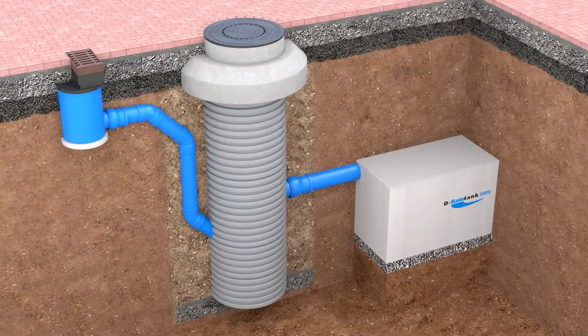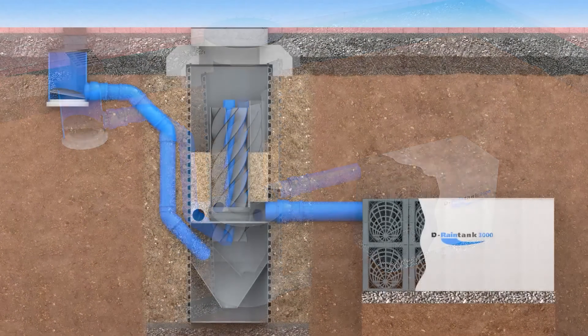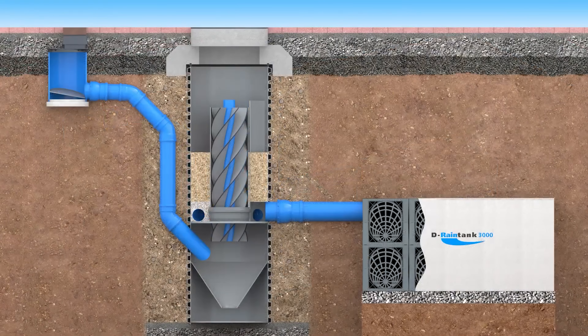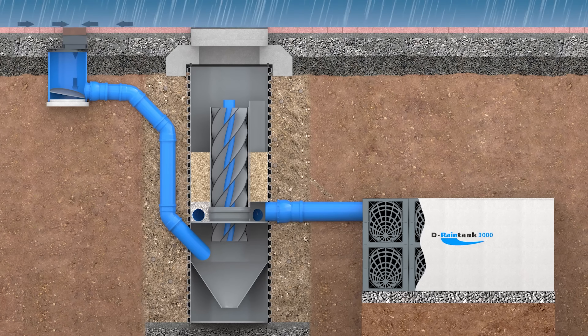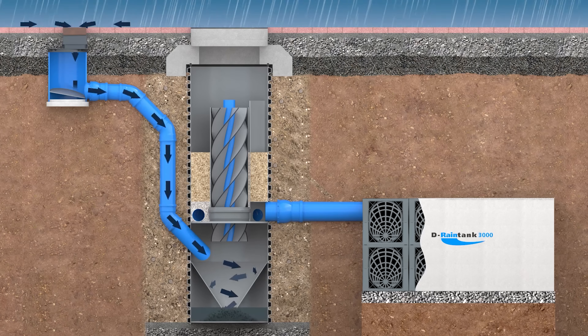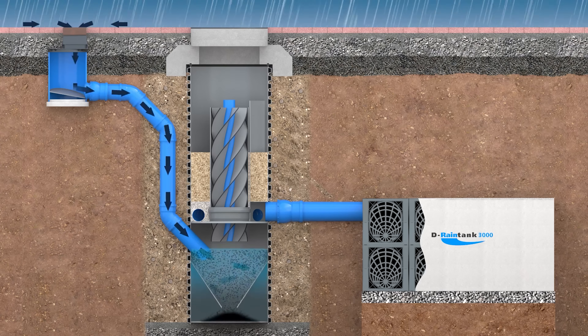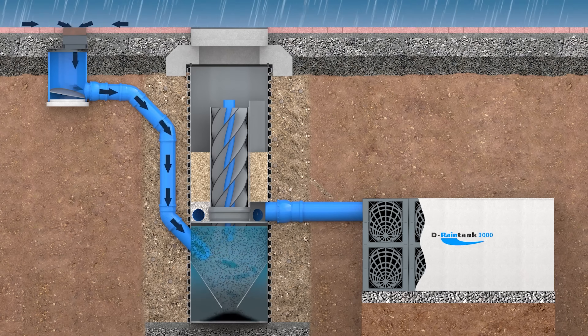In the world of sustainable stormwater management, meet the Funk Filter Shaft — a game changer in decentralized rainwater pre-treatment, designed to tackle concerns about groundwater contamination from stormwater runoff. This revolutionary filtration system is a compact and modular wonder, fitting seamlessly into parking lots, roofs, and industrial sites. With an impressive efficiency that removes up to 95 percent of pollutants, it's a superhero for safeguarding groundwater sources.